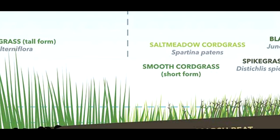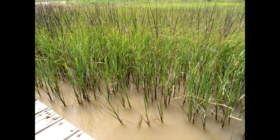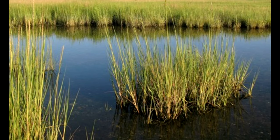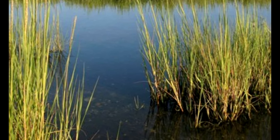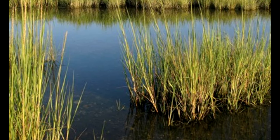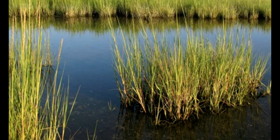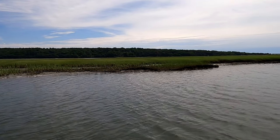The low marsh is located along the water side edge of the salt marsh. It is usually flooded at every tide and exposed during low tide. It tends to occur as a narrow band along creeks and ditches. The predominant plant species found in the low marsh is the tall form of smooth cord grass, also called Spartina alterniflora. This species can reach a height of 6 feet and is very tolerant of daily flooding and exposure.